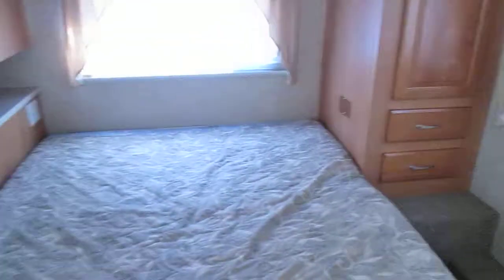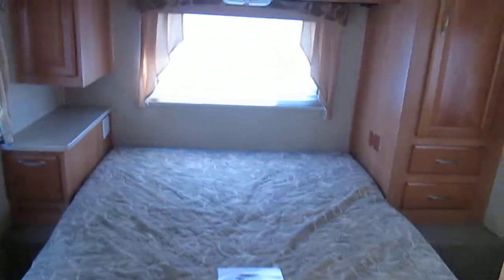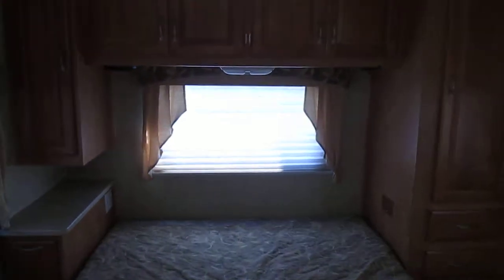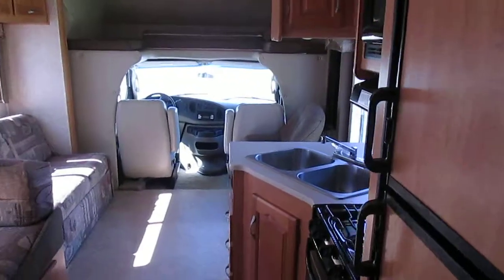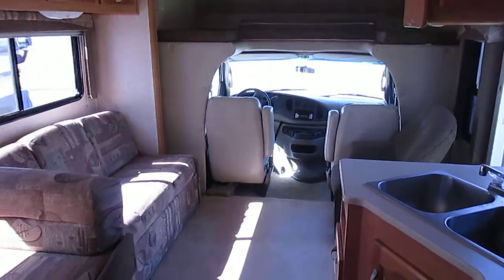When you come to the rear you have a full-size walk-around queen bed with two wardrobe closets and overhead cabinetry for all your storage needs. This also comes with a guardian generator, and this coach has way too many upgrades for me to explain.